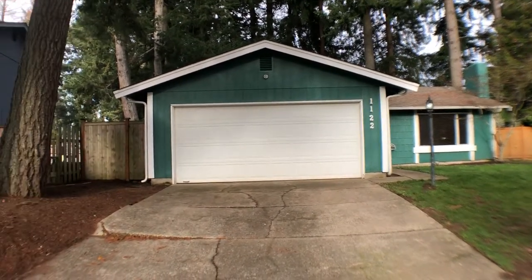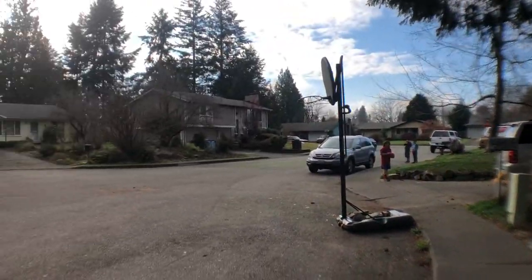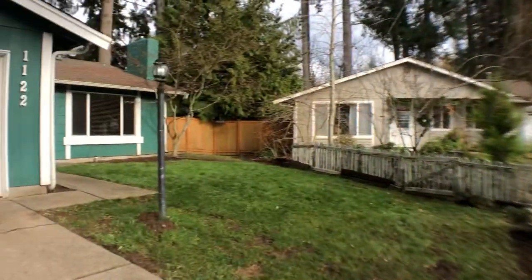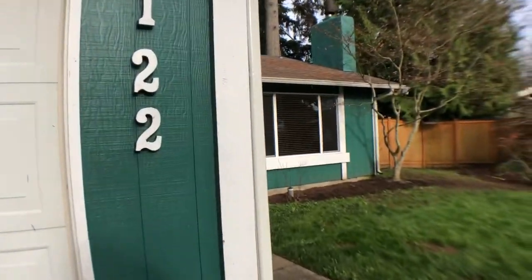Hi, this is Kim with Olympic Rentals. Today we're going to be taking a look at 1122 39th Court in Tumwater. This is a four-bedroom, one and three-quarter bath home with a two-car garage.